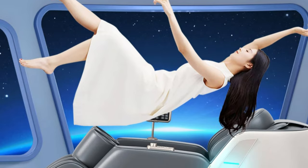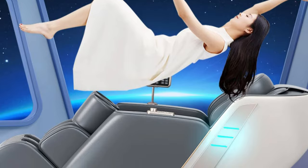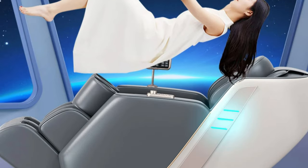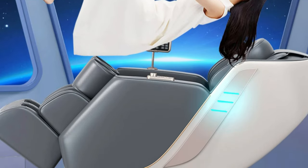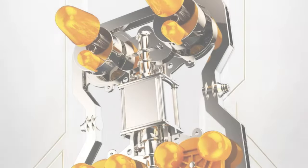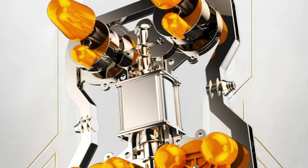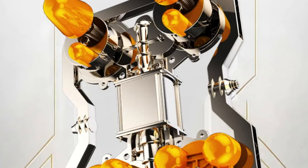Heating elements in the calf and waist areas further enhance the therapeutic benefits. Crafted from high-quality Cortex fabric, the chair is available in two elegant color options: white gray and champagne white. CE certified, it meets rigorous safety and quality standards, and with its 220V voltage compatibility, it is suitable for use in various environments, providing convenience and versatility.